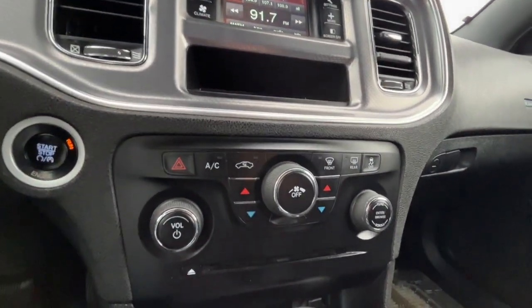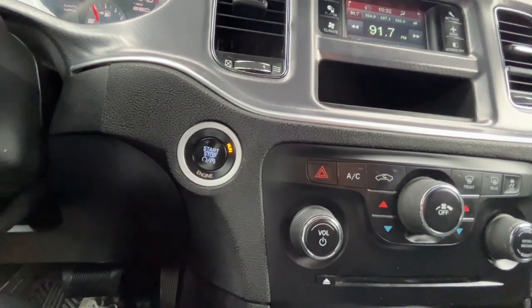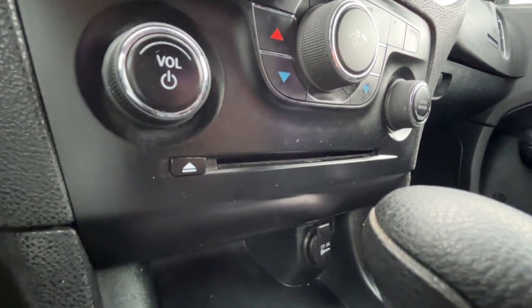As for climate control, we have dual zone air conditioning. This vehicle is push to start, and we have a 12 volt plug and a CD player down here.